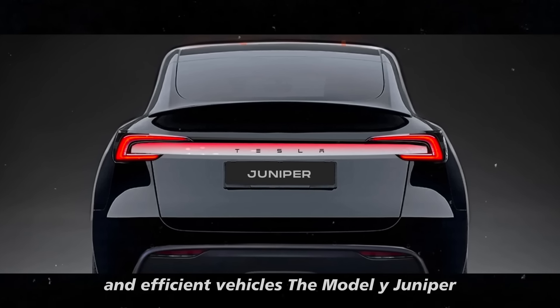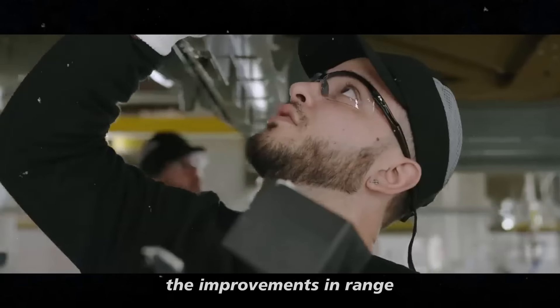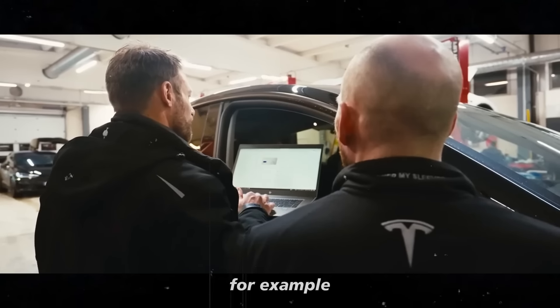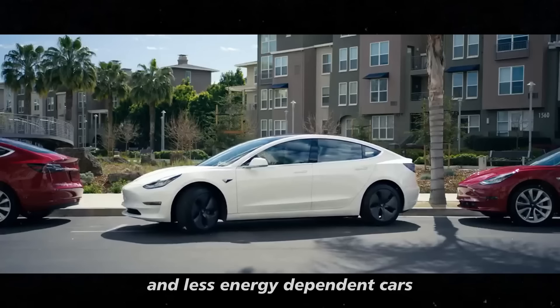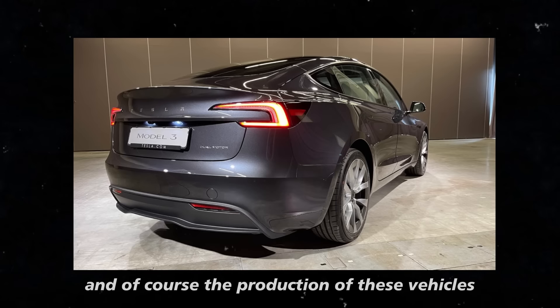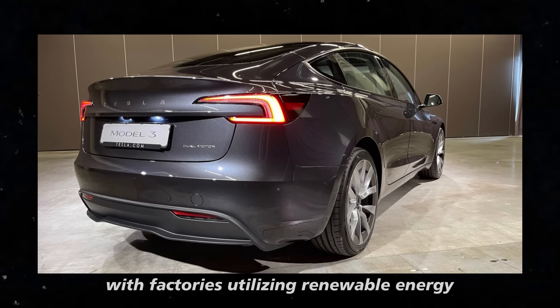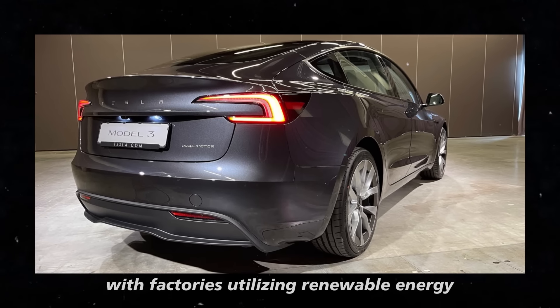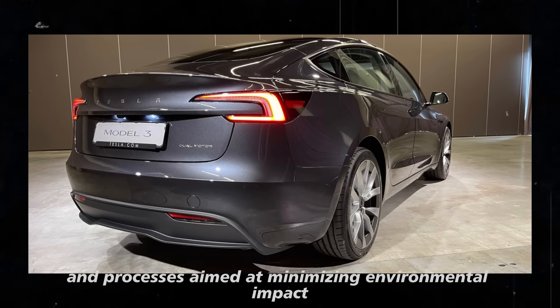The Model Y Juniper will also reflect Tesla's commitment to sustainability. The improvements in range are part of the vision to create more efficient and less energy-dependent cars. The production of these vehicles follows the sustainability concept, with factories utilizing renewable energy and processes aimed at minimizing environmental impact.